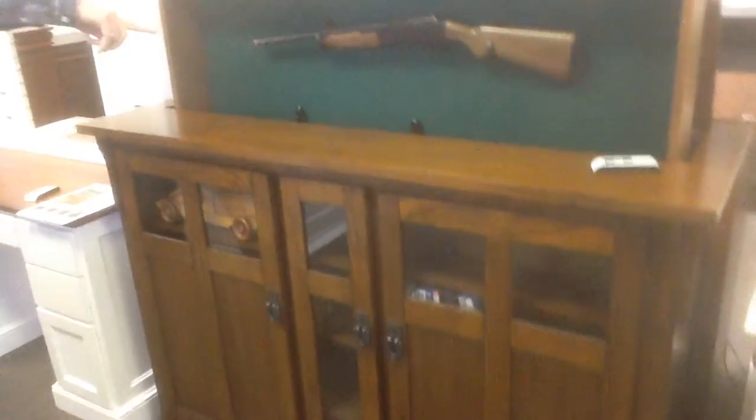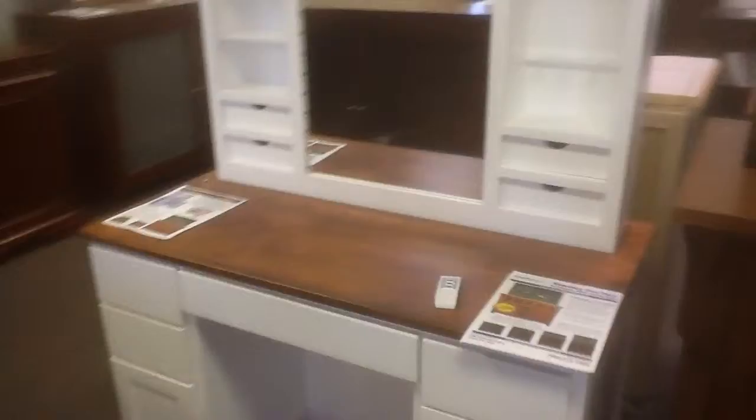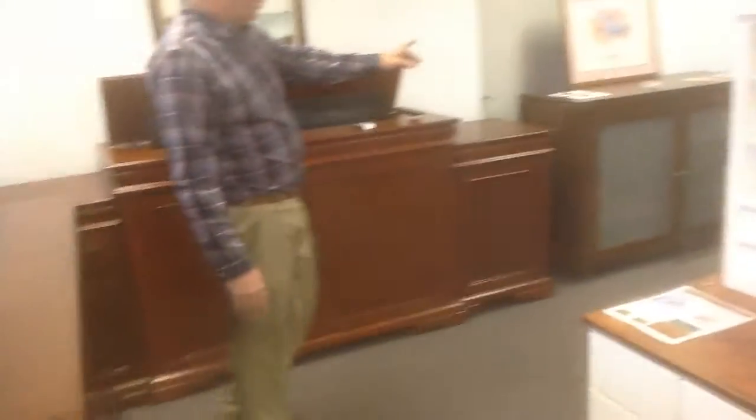You'll see this is a gun rack that we had made for a specific market, where the gun rack actually raises and lowers inside the cabinet. This is a custom vanity that was made. And of course you can see popular products like the Landmark or the Tuscany over here.